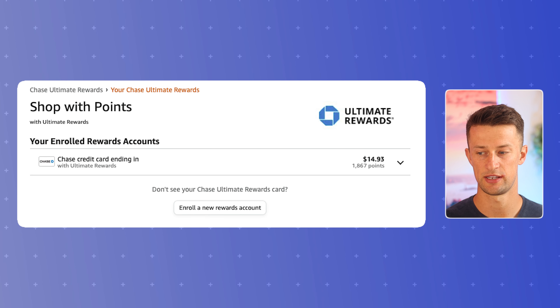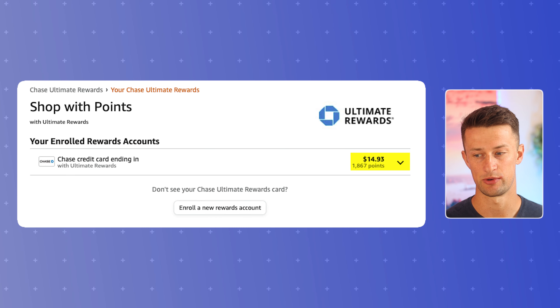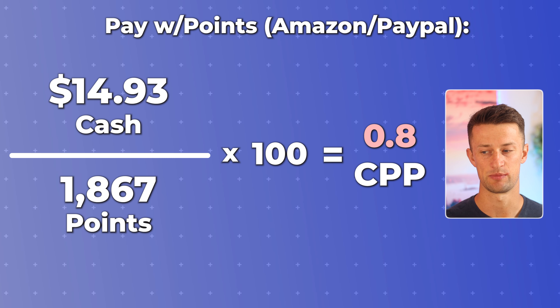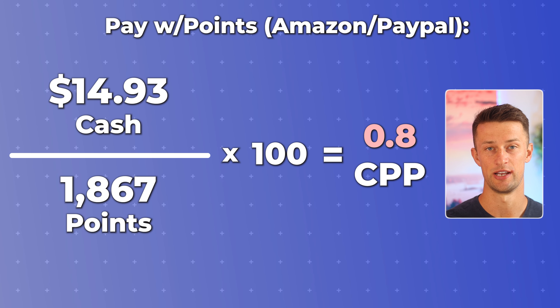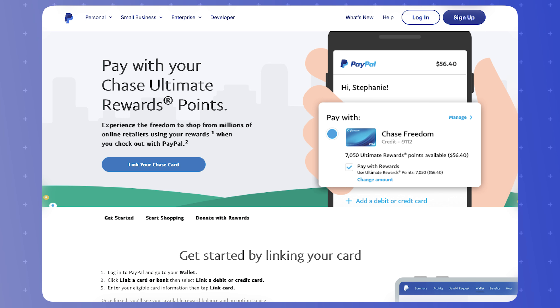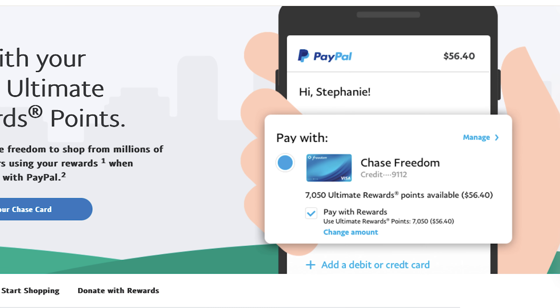making a purchase of $14.93 with my 1,867 Ultimate Rewards points gives me a cent per point redemption value of 0.8 cents per point, making it actually the lowest redemption value you can spend your Chase points through any method. Paying through PayPal is very similar — just pop open your PayPal app, add your Chase credit card, and your points are linked. While these are the lowest values possible, Chase is known for having a ton of other redemption opportunities that are much higher.